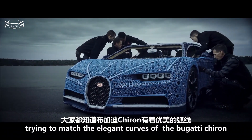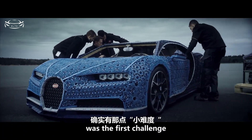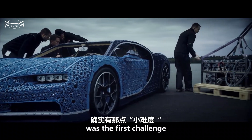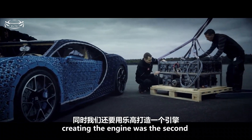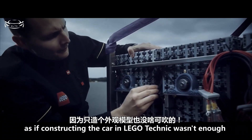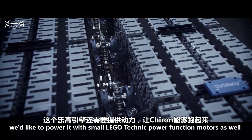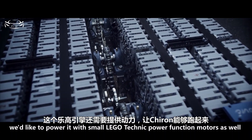Trying to match the elegant curves of the Bugatti Chiron using only LEGO Technic elements was the first challenge. Creating the engine was the second. As if constructing the car in LEGO Technic wasn't enough, we also decided we'd like to power it with small LEGO Technic power function motors as well.